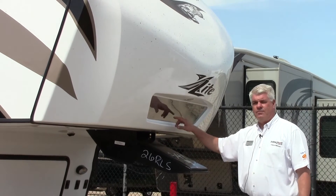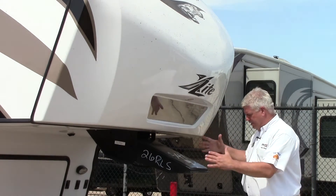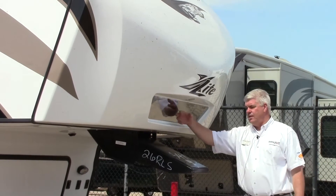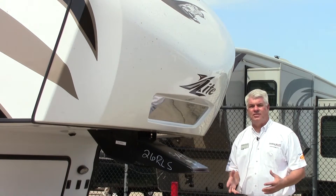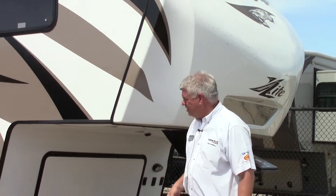Also, a thing that Cougar did that I really think is great — they put an LED light up here so it illuminates your hitch, so when you're backing up you'll be able to see it. And then they put this hitch helper mirror here, so it makes hooking up and unhooking a lot more pleasant experience. Also, they have cut-ins here so that you can make a wider turn when you're in those very tight spaces.